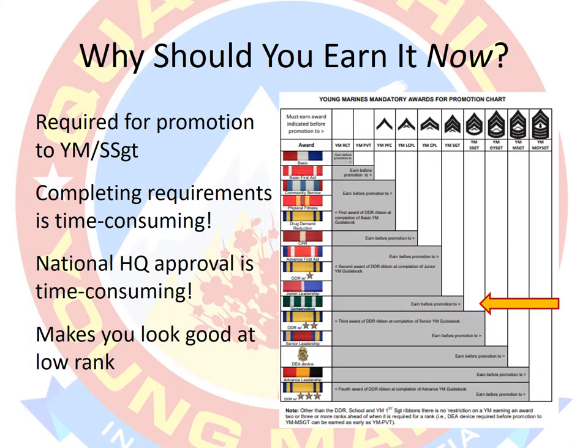This presentation is directed at Young Marine recruits as well as our current Young Marines. The Conservation Ribbon is required for promotion to Young Marine Staff Sergeant, but for our Young Marine recruits that's still a good two years or more away. We're getting started now because this ribbon takes a while to complete. The requirements are kind of lengthy and can be difficult, and you've also got to get approval from not only me but national headquarters.